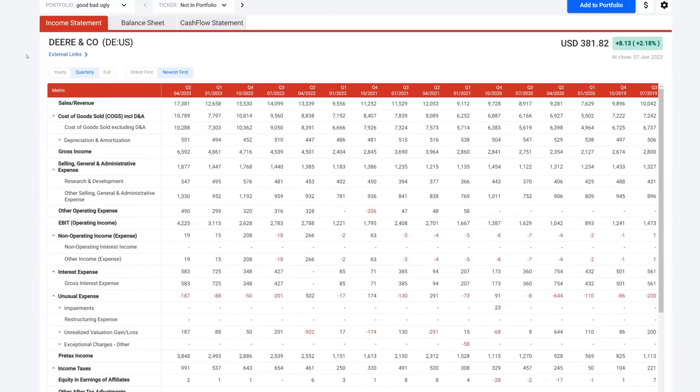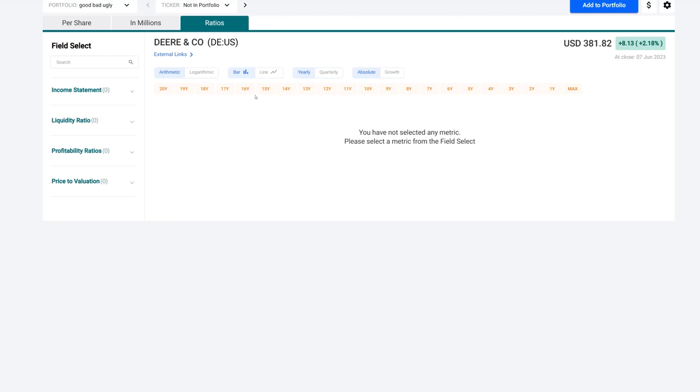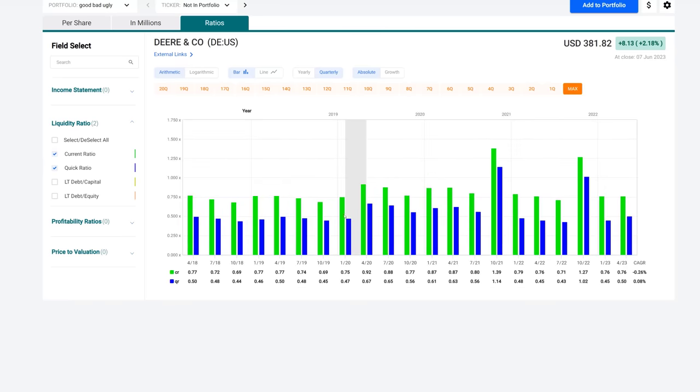One other thing I wanted to look at is the quick and current ratios for John Deere and Caterpillar. Underneath the ratios tab in FastGraphs, going to the quarterly tab: a current ratio and a quick ratio less than one is a bad sign. A current ratio is total current assets divided by total current liabilities — that means how many times do current assets cover current liabilities. In the case of John Deere, this would mean that their current liabilities are greater than their current assets. They're technically in a way insolvent — I'm not saying they're going out of business, but their current assets do not cover their current liabilities.